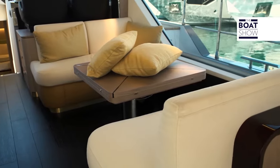Inside, we can admire the expressive capabilities of Achille Salvini, an internationally renowned architect whom a French magazine has included among the hundred best designers in the world.